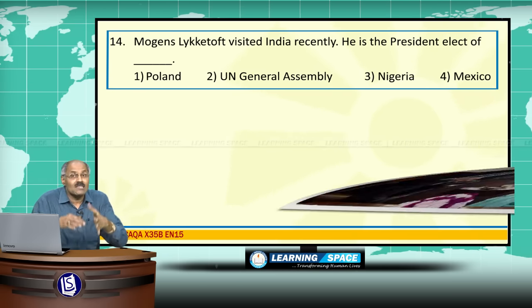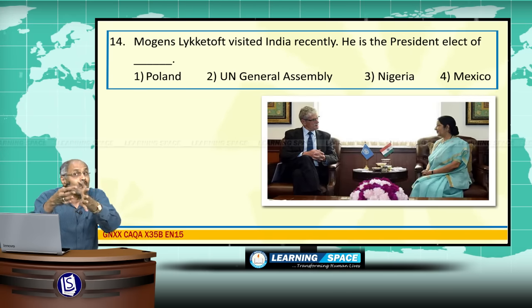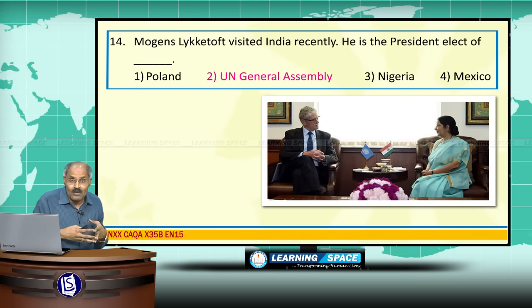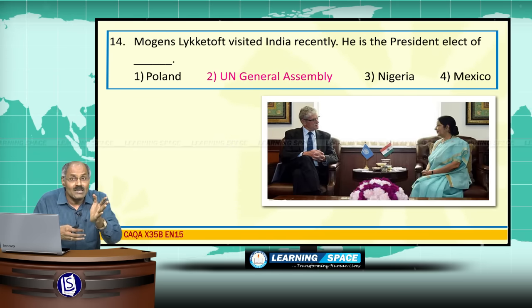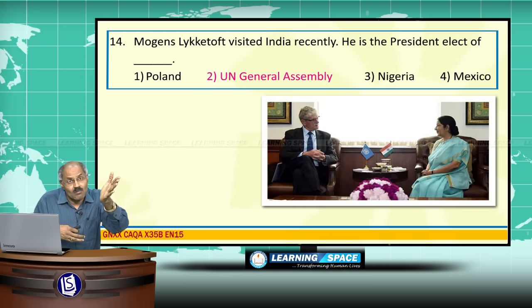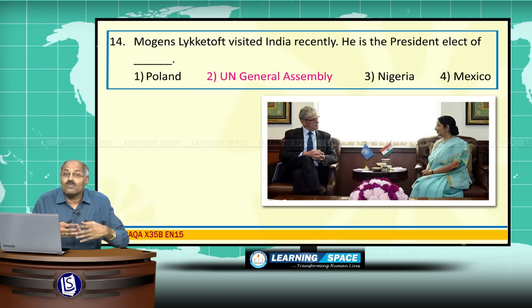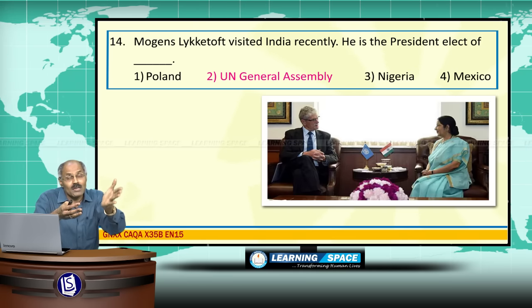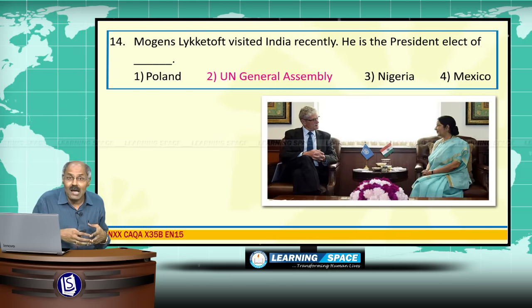Mogens Lykketoft visited India recently. He is the President-elect of the United Nations General Assembly. The UN General Assembly's 70th session is going to start shortly, and Mr. Mogens Lykketoft from Denmark will take over as President of the United Nations General Assembly.